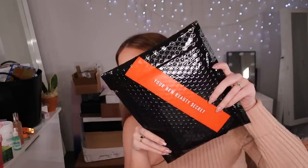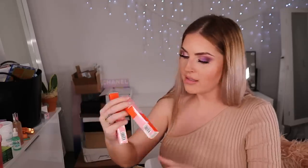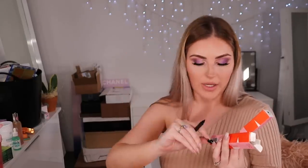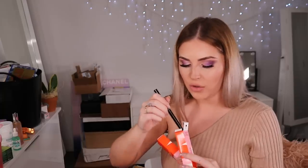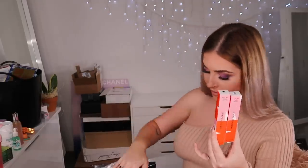Next up, this box slash bag — 'your new beauty secret.' It's like Russian dolls inside. Inside we have Mecha products: a Super Liquid Liner in black and a mascara. The liner looks like a really nice flexible felt tip — very thin and long. And then there's another set inside — looks like they sent everything twice, which was weird.